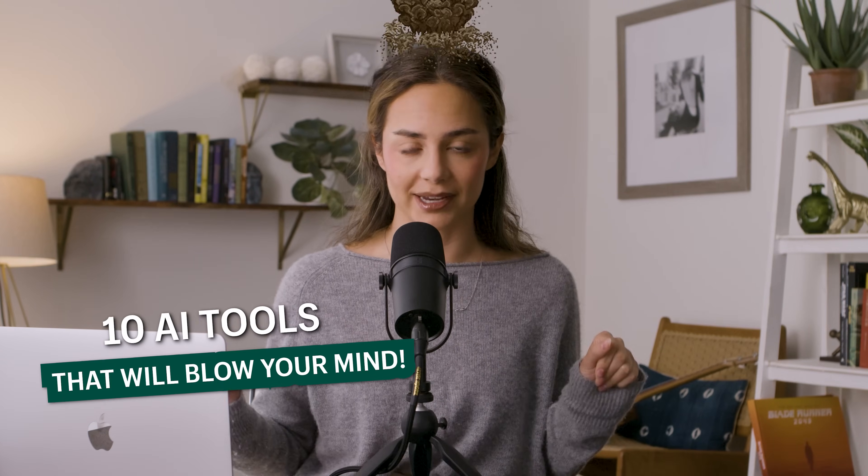I'm about to show you 10 AI tools that will blow your mind. This is part two, guys, so if you haven't watched part one, click right over here to watch it. What's up, guys? I'm Michelle Vallee. You are watching Learn With Shopify.